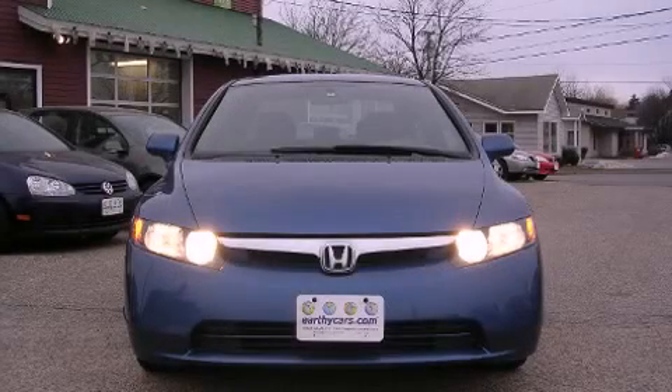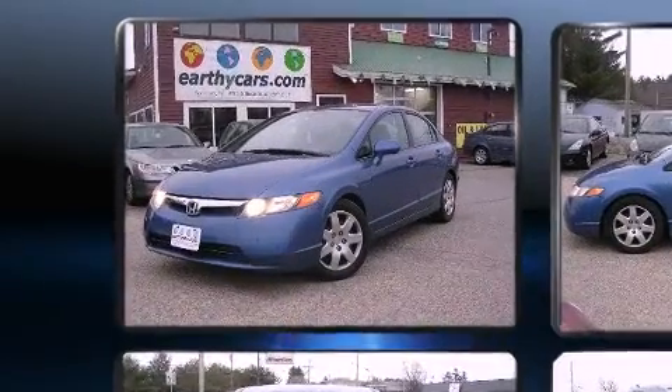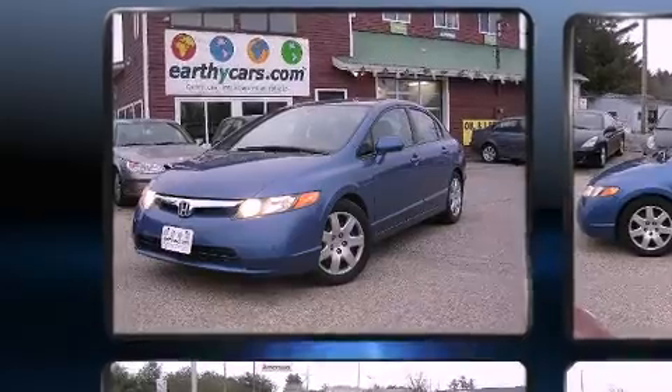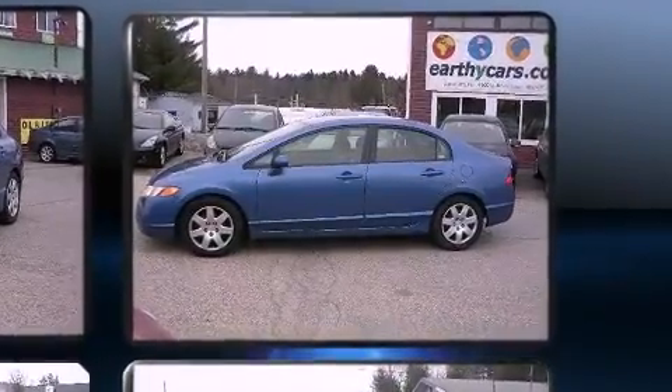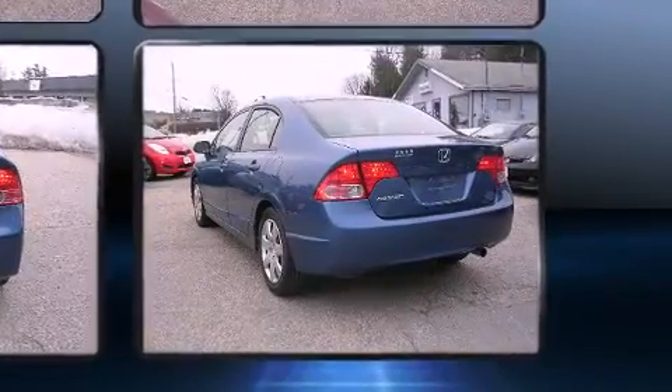Step into the 2007 Honda Civic. This four-door, five-passenger sedan still has fewer than 70,000 miles. Smooth gear shifts are achieved thanks to the efficient four-cylinder engine, providing a spirited yet composed ride and drive.